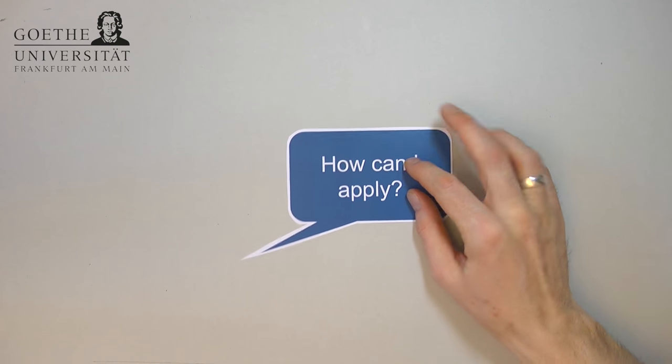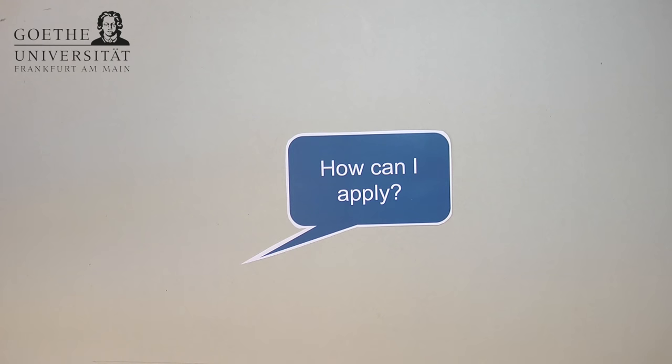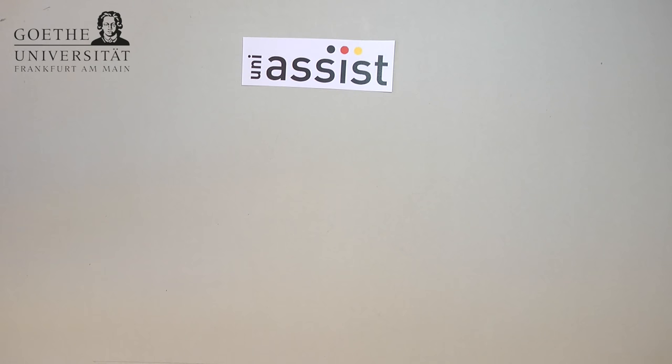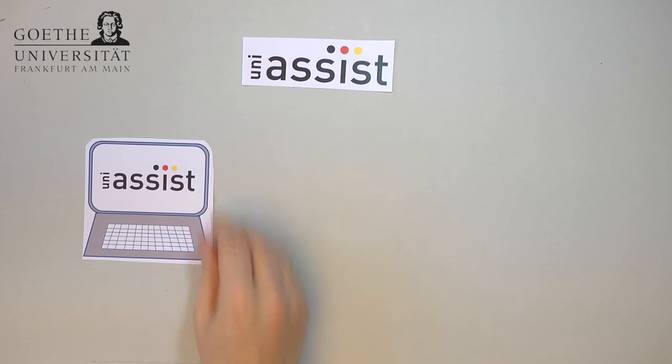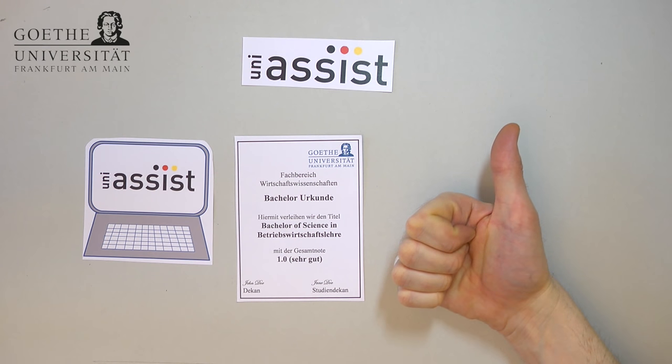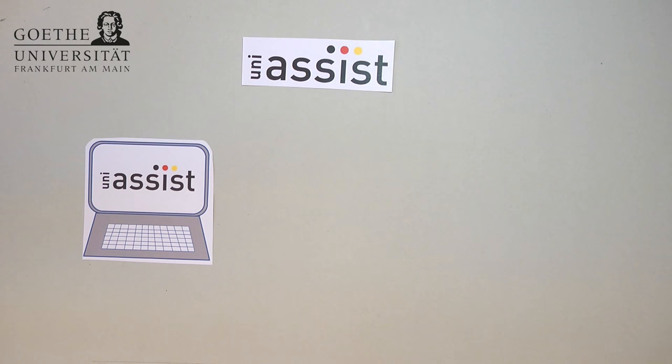How can I apply for the Master of Science in International Management? All applications are handled by UniAssist, an institution in Berlin. All applicants need to register through the UniAssist online portal to receive an application number, fill in the online application, and upload all the application documents to UniAssist. If you have graduated from a university in Germany, that is all you need to do — applying online is sufficient and you do not have to mail any documents.